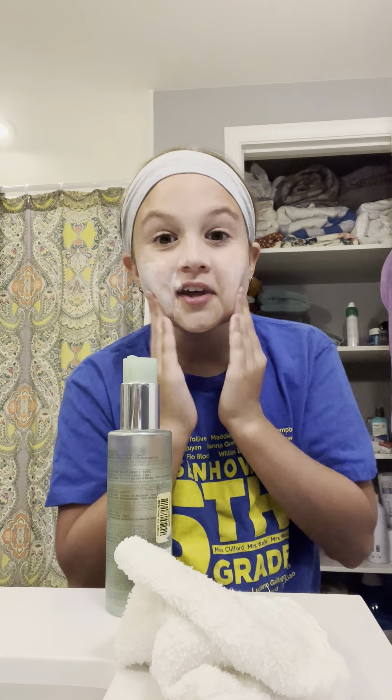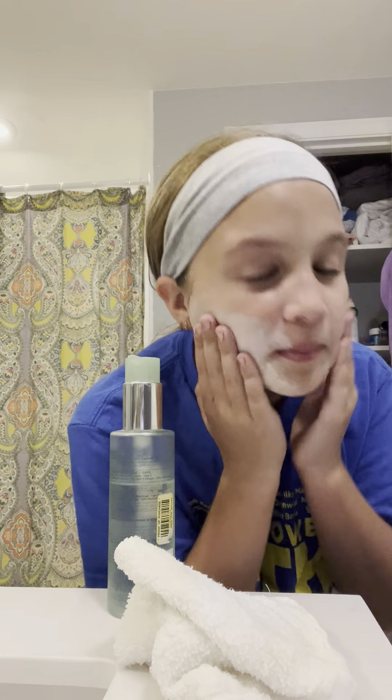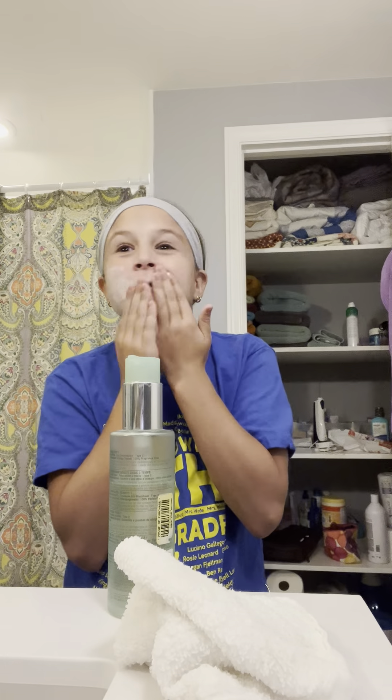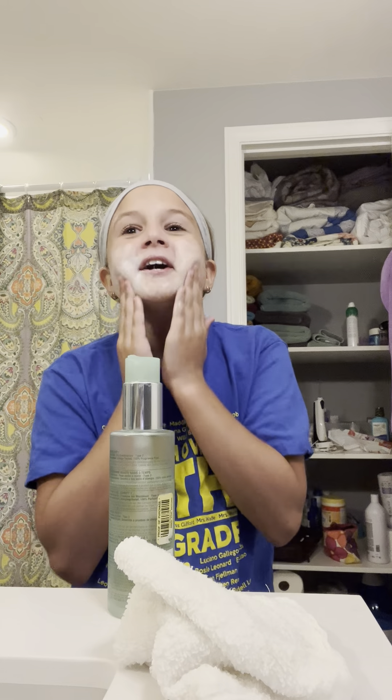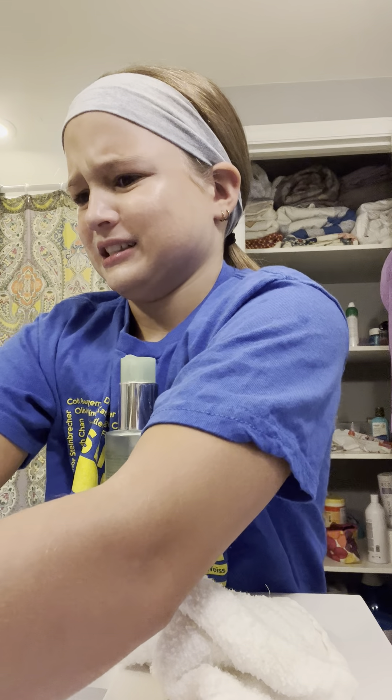You don't want to get it in your eye because it can sting really bad, but you can see the bumps. Be careful not to get it in your eye. This stuff kind of disappears on your hands, but I'm gonna rinse it off with really hot water — get your washcloth under the water again.